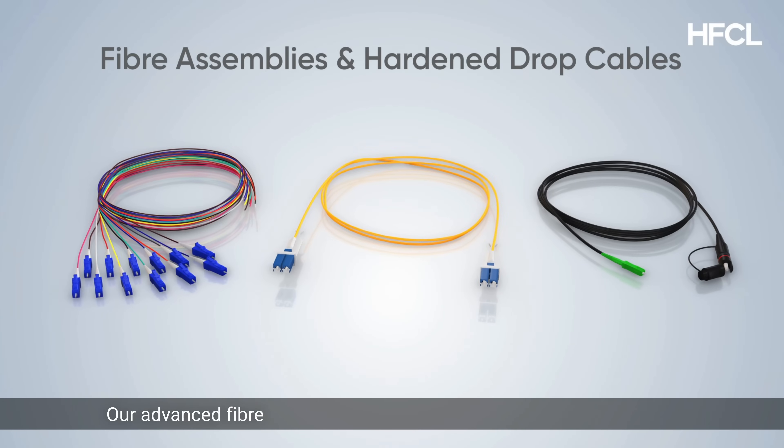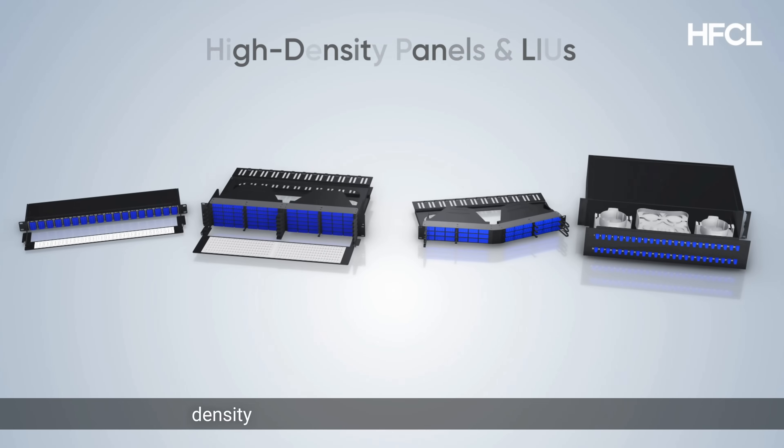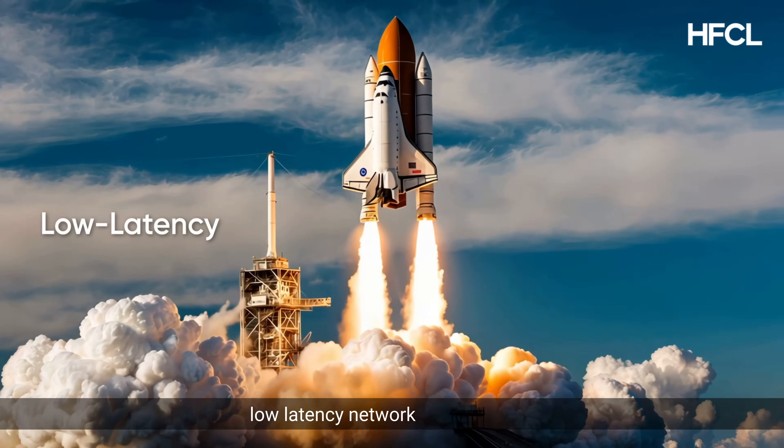Our advanced fiber assemblies and hardened connector drop cables, MPO-MTP assemblies, high-density panels and LIUs, cassettes and modules, and fiber raceways are engineered for agile, low-latency network environments.